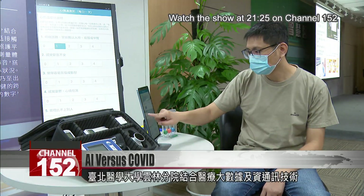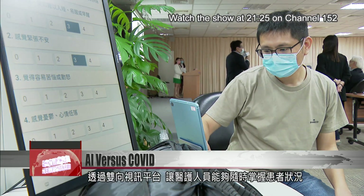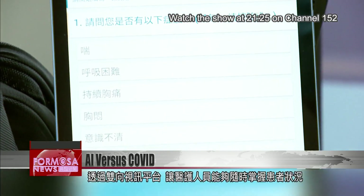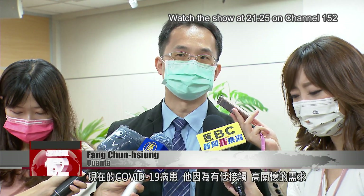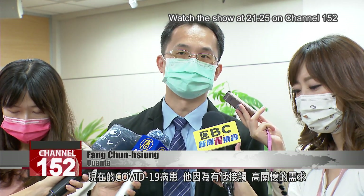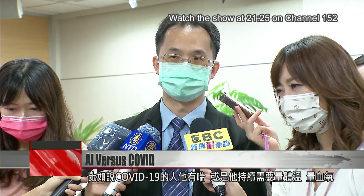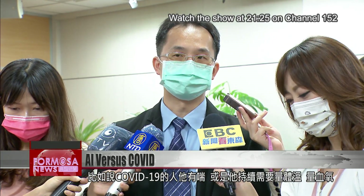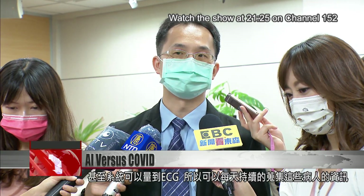The Yunling branch of Taipei Medical University combined medical big data and ICT to create a remote two-way video platform that allows medical workers to monitor patient status at any time. Contact with COVID-19 patients has to remain low, but they need a lot of medical attention. Our system can be used in home isolation or at quarantine centers. For example, if a person with COVID-19 experiences shortness of breath or if they need to get their body temperature or blood oxygen levels checked, the system shows it as an electrocardiogram.